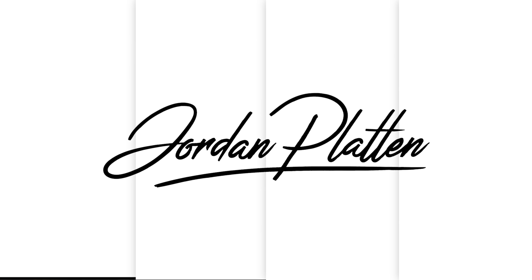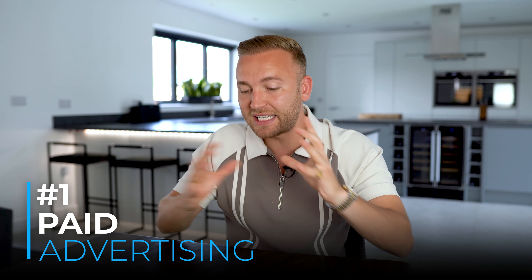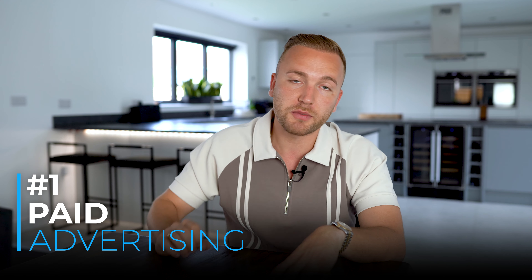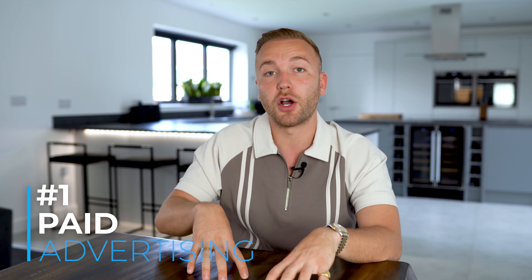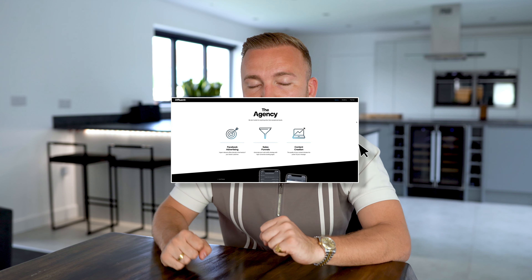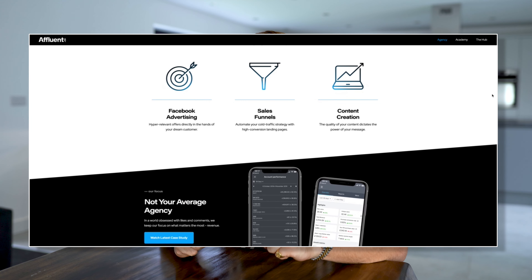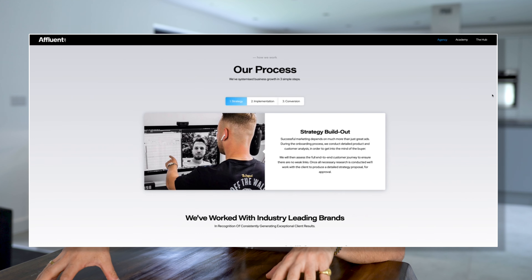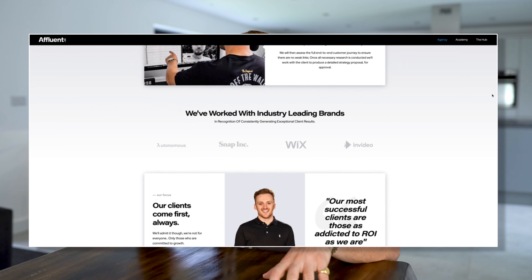Number one is paid advertising, and this is a strategy I recommend to absolutely all businesses. My name is Jordan Platen — I own Affluent.co, a multi-service digital marketing company here in the UK. Our core service is offering Facebook ads to companies in order to explode their sales online, and we've literally generated millions and millions in new revenue for companies all over the globe across thousands of different product ranges. So we truly know this works.